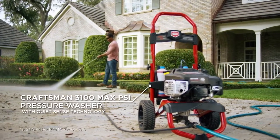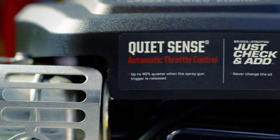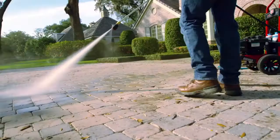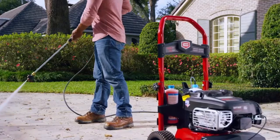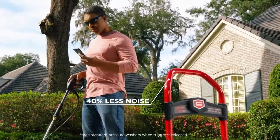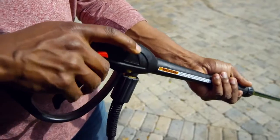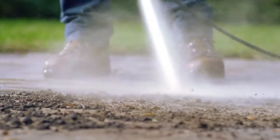The Craftsman 3100 Max PSI Pressure Washer with QuietSense Technology and Just Check and Add Oil feature. Designed with the Briggs & Stratton Automatic Throttle Control that reduces noise by 40% when the trigger is released, so you can take a call without the trouble of turning the engine off and immediately get back to work with the same superior cleaning performance.